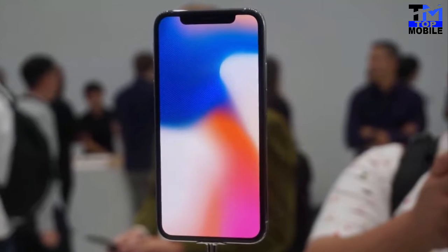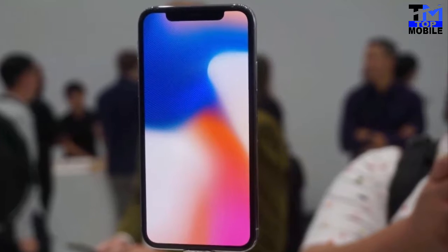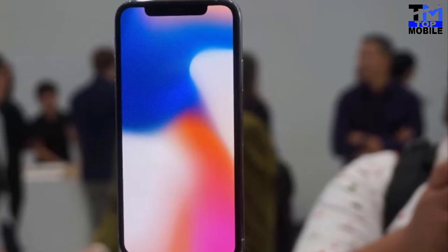Assalamu Alaikum friends, this is Top Mobile YouTube channel. Today we have a review on the Apple iPhone X.